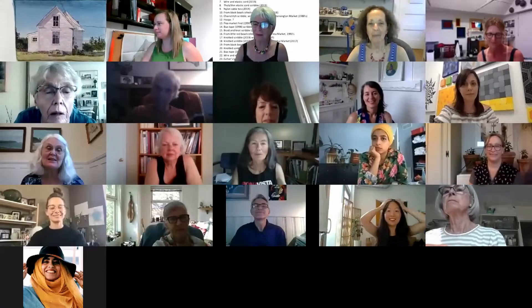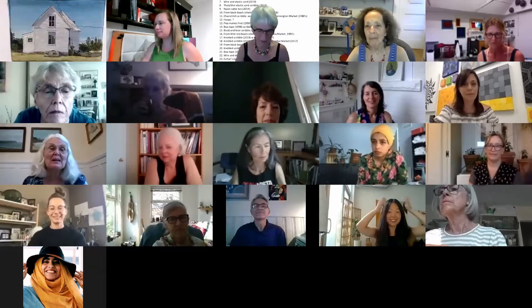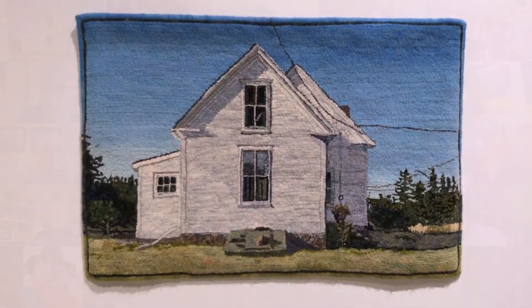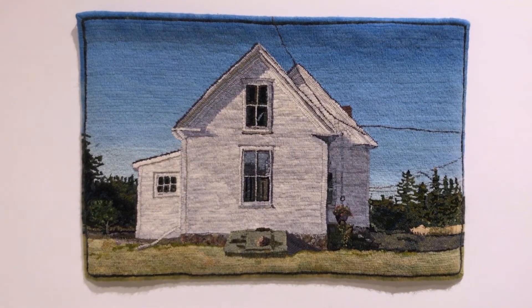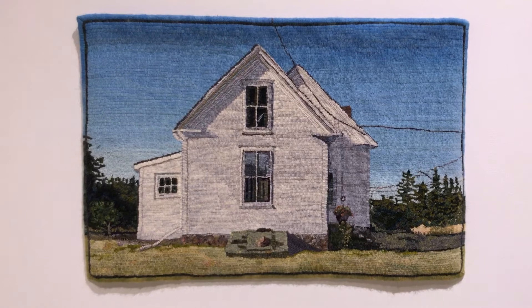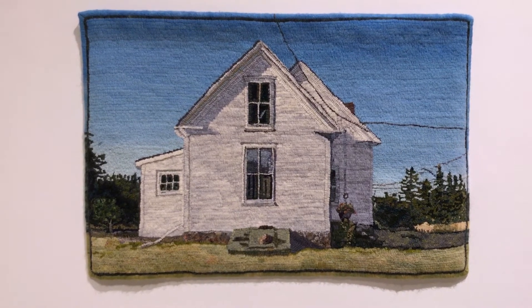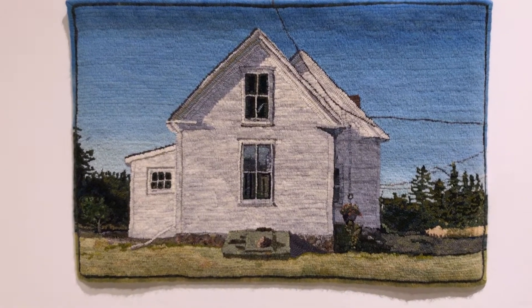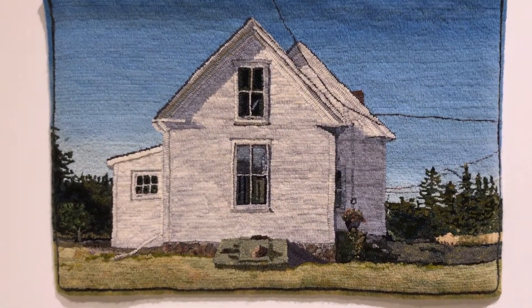I thought I'd start at the beginning. I first saw a hooked rug in 1972. I was visiting my aunt in New Brunswick and she was hooking a rug of the Blue Nose, and I filled in a lot of the sky for her. I started hooking my own rugs from my own designs in 1990 and I started with a series of rugs that document the places my family has called home.